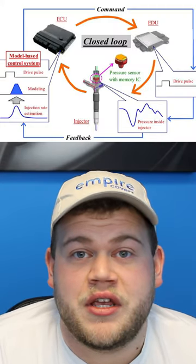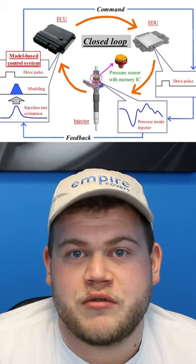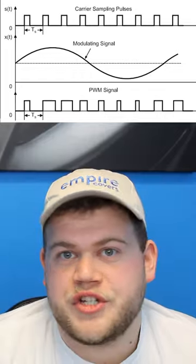These sensors give the powertrain control module, or the computer of your car, information, which is then spread via signals called PWM signals — basically just an on and off signal to control how and when fuel is introduced into the engine.